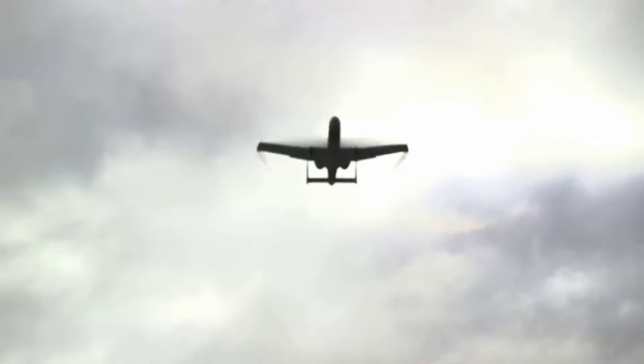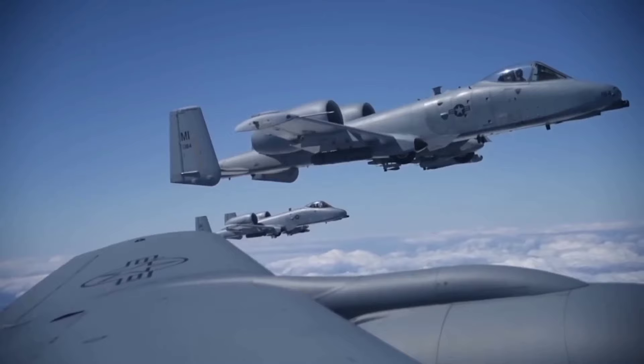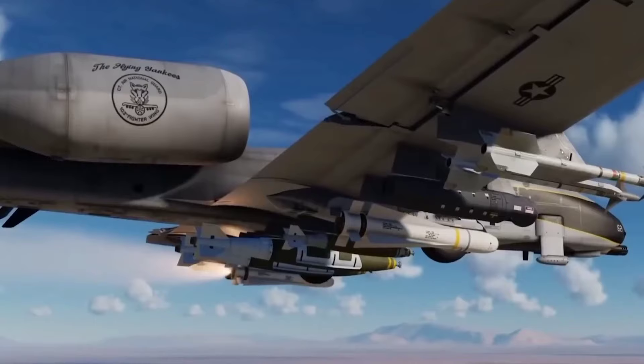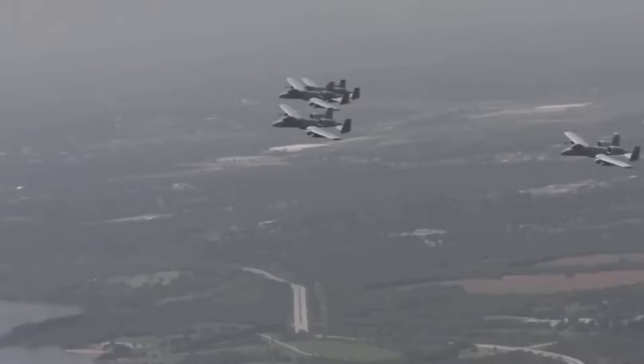The A-10 Warthog plays a pivotal role in providing close air support to troops on the ground. Its large and varied ordnance options, extended loiter time above the battlefield, precise weapons delivery, and forward-field capability make it a lynchpin in military strategy. Upgrades such as the Low-Altitude Safety and Targeting Enhancement have equipped the A-10 with computerized weapon aiming equipment, an autopilot, and a ground collision warning system.